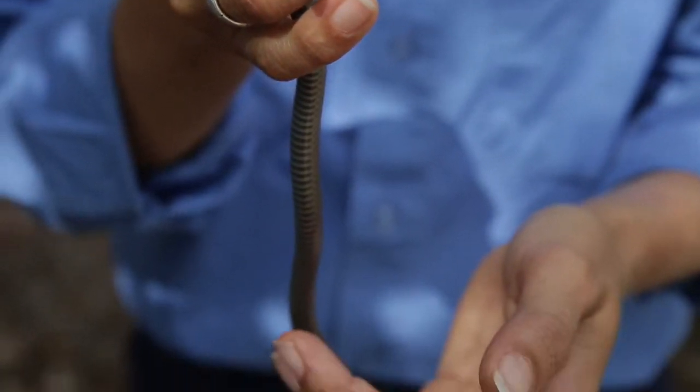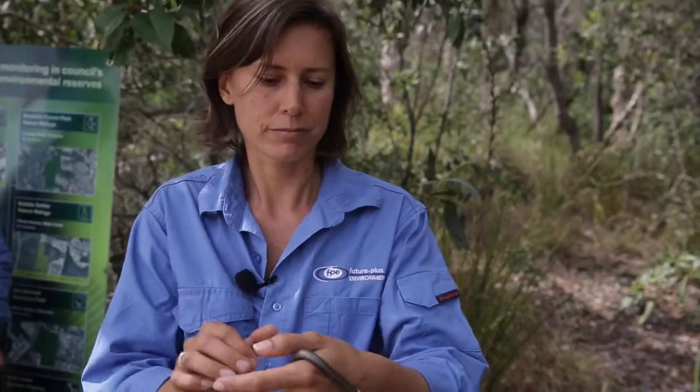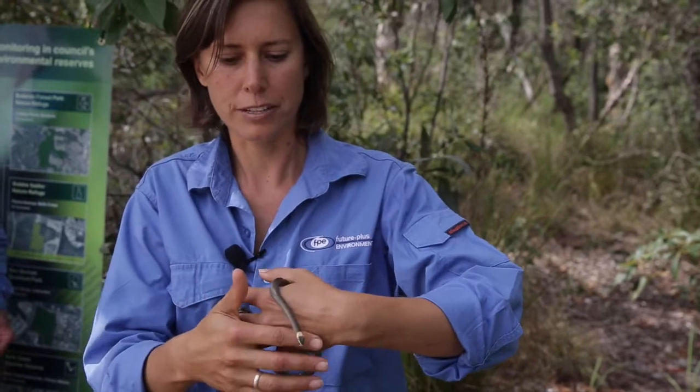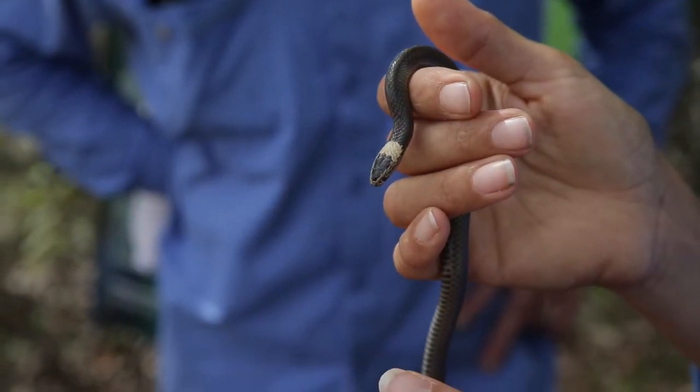Beautiful little snake. They are venomous but very rarely will bite. So it seems to be fairly relaxed here at the moment, I hope. Beautiful snake.